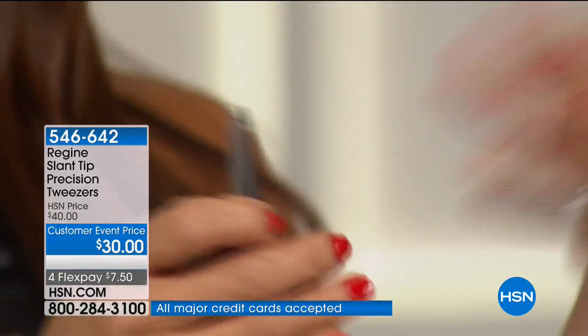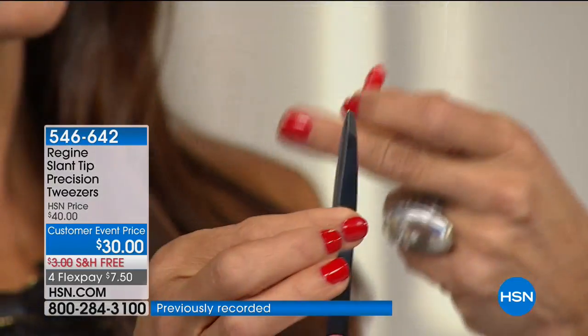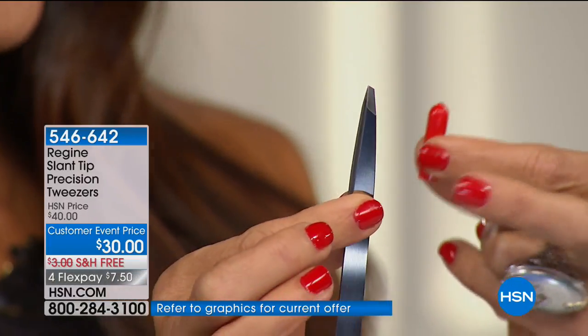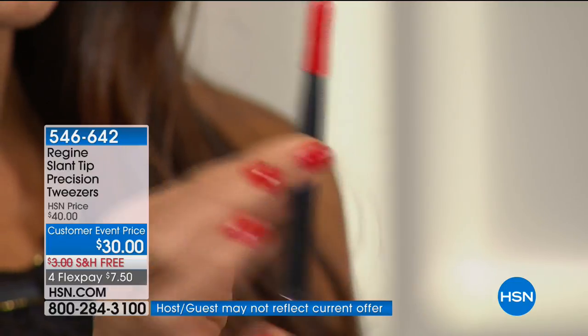One thing: do not throw away the cap. Every single tweezer when you get it home is going to have a little red gummy end cap. Don't throw it in the garbage. Always sanitize your tweezers after using them — this is like a surgical implement, so you can use any type of hospital-grade sterilization. And always put the end cap on your tweezers. You will have them for a lifetime.